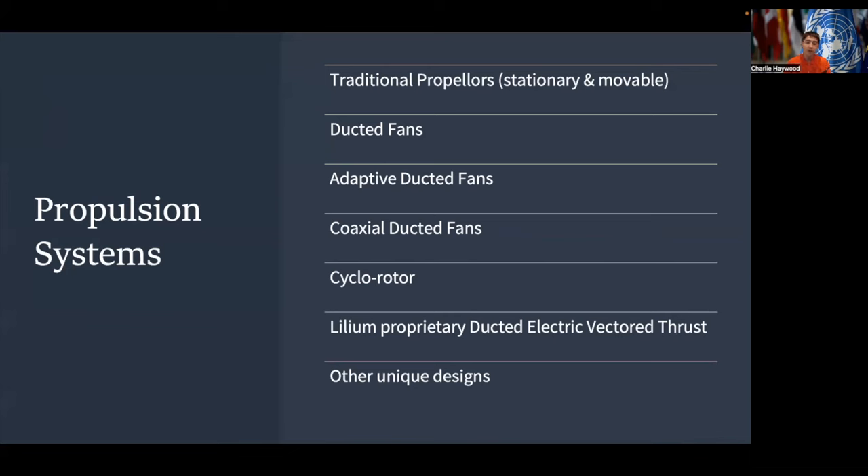There are a couple types of propulsion systems commonly used in eVTOLs. There are traditional propellers derived from aviation, which can be both stationary and movable. There are ducted fans, with subsets including adaptive ducted fans and coaxial ducted fans. There's cyclo-rotor technology, and there's even Lilium, a forefront company in eVTOL design, which has their own proprietary ducted electric vector thrust propulsion system, as well as a multitude of other unique designs from innovative companies across the globe.